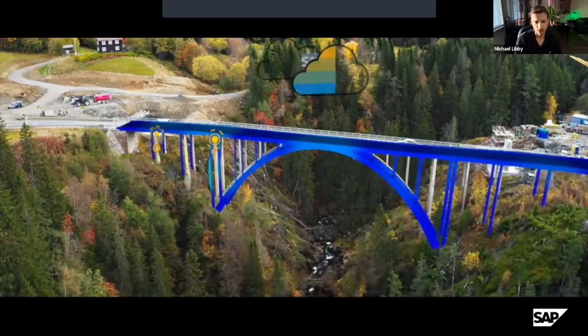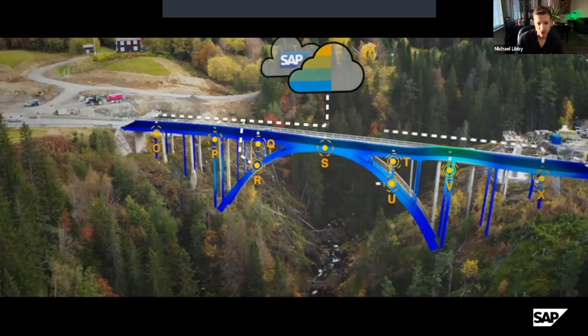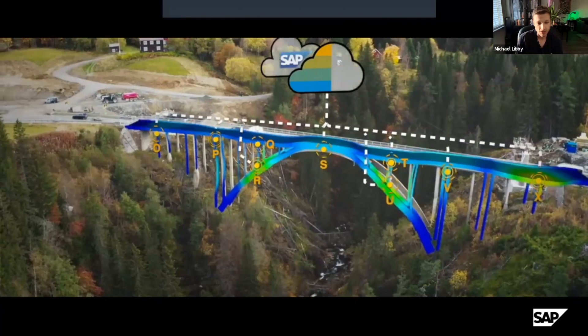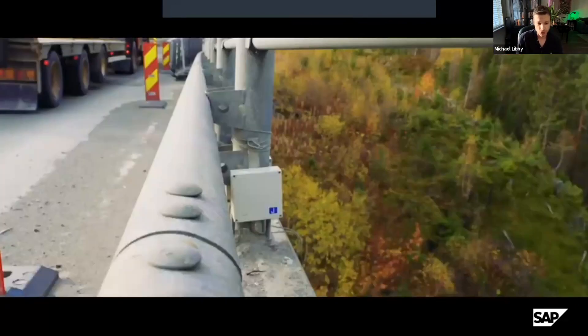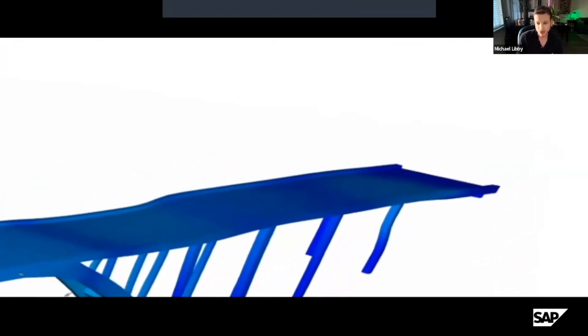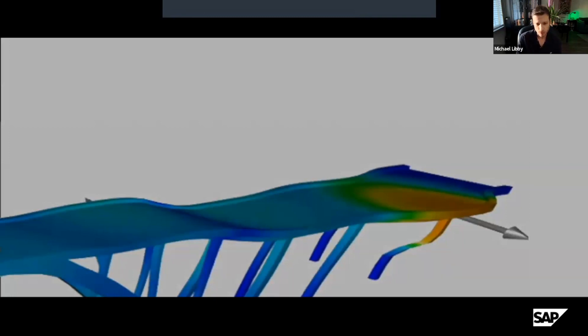This is an example of a connected twin on a bridge where sensors are in place. This was actually something where a sensor was tripped and it was sent to the digital twin that was being monitored. There was a fault and the bridge instantly shut down operation as part of its prescription for that problem — this very well may have saved lives.